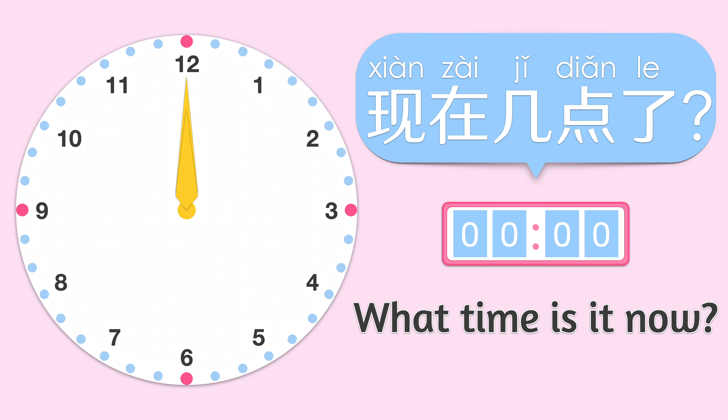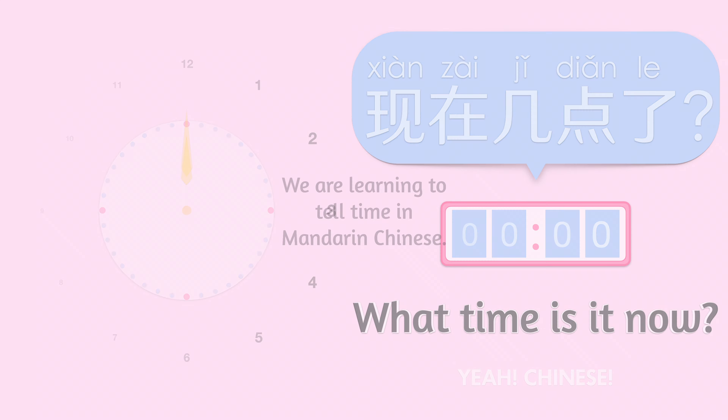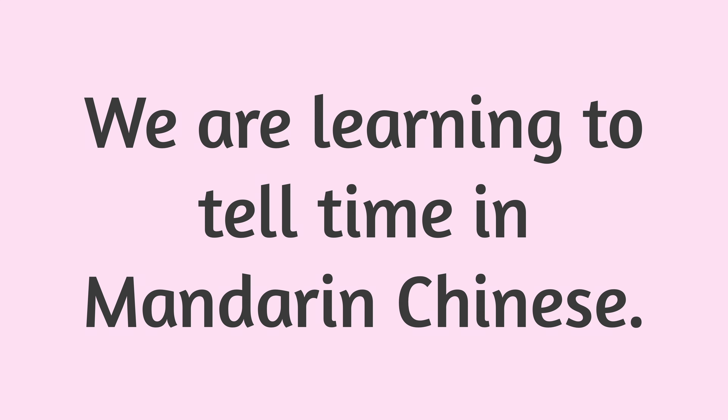现在几点了? What time is it now? We are learning to tell time in Mandarin Chinese.